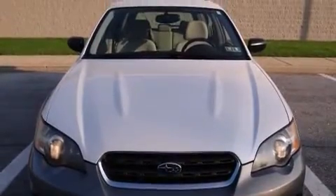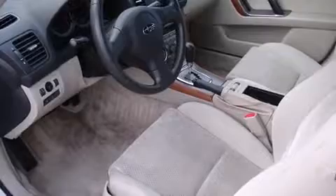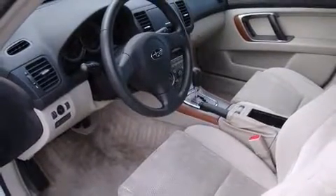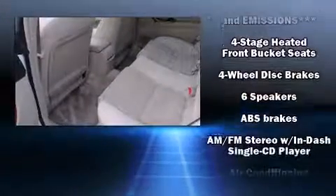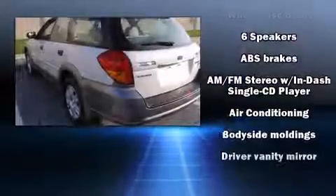All of the premium features expected of a Subaru are offered, including a trip computer, heated seats, front fog lights, power door mirrors and heated door mirrors, a roof rack, and cruise control.